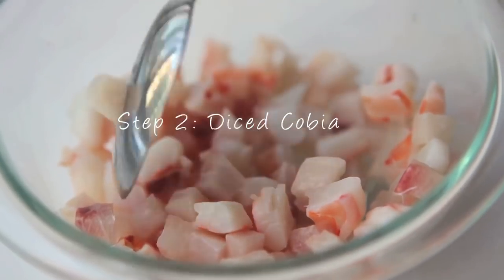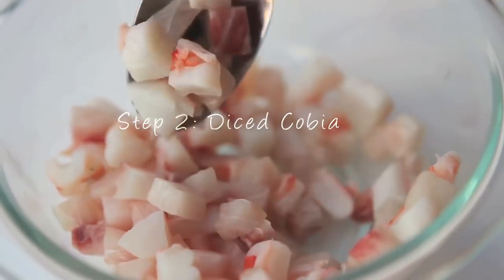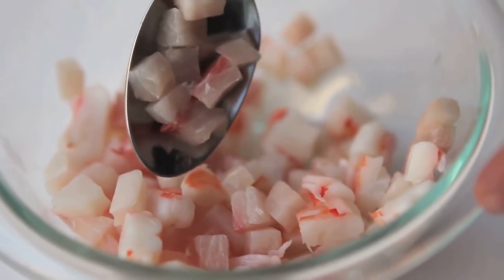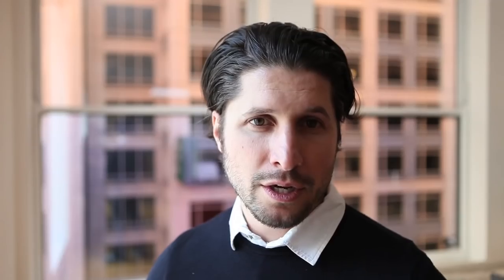Step two for the ceviche — we have about a half cup of diced cobia. You can use any type of white fish you want; cobia has a medium fat content, so we think it's a really good texture for ceviche. We also have some cooked shrimp. The combination of texture from the cooked shrimp and the delicate fish from the cobia is really nice — a texture and flavor contrast. We're going to pour the yuzu juice over our fish and let it sit for at least five minutes so the citrus starts to cook the fish and the flavors really marinate.